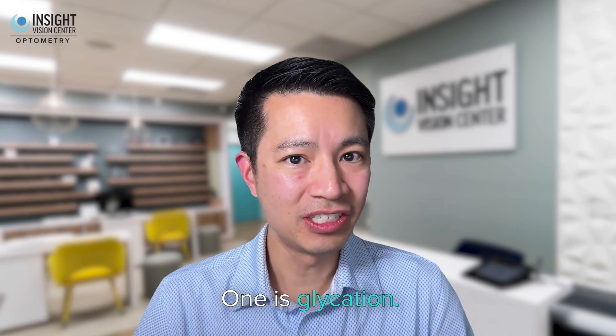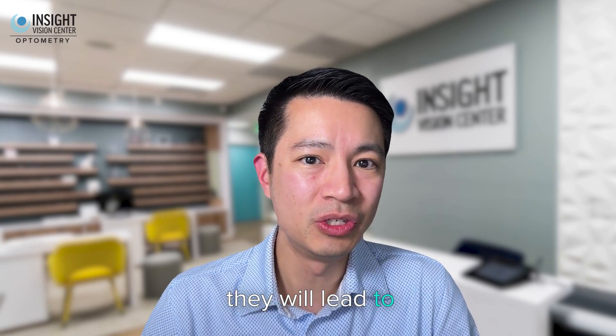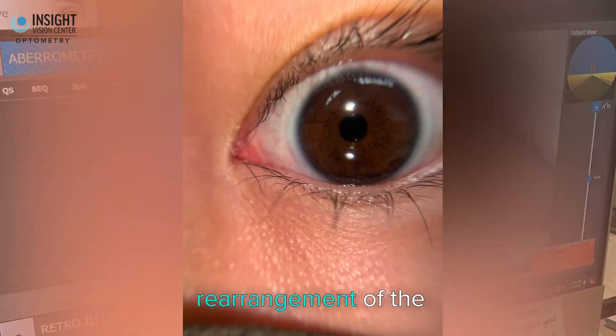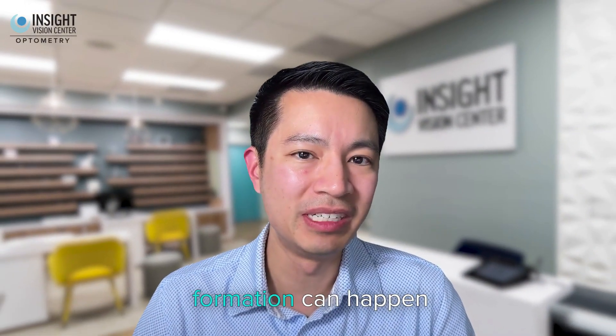One is glycation. For instance, patients that have high sugar content will experience glycation and a rearrangement of the proteins inside the lens. When that happens, premature cataract formation can occur as well.